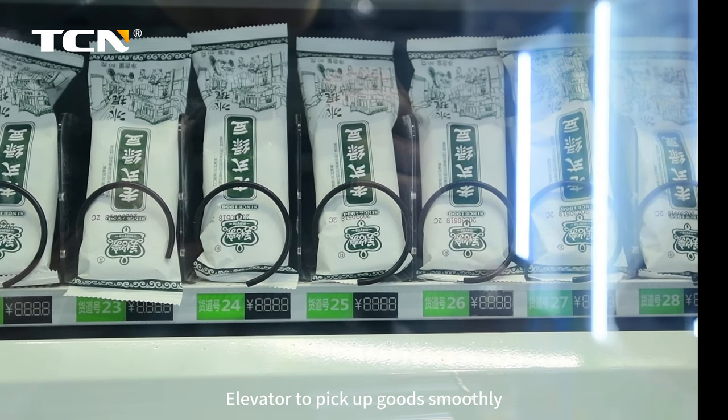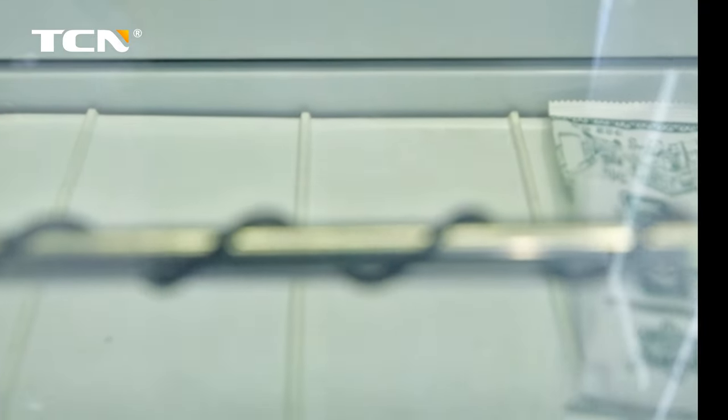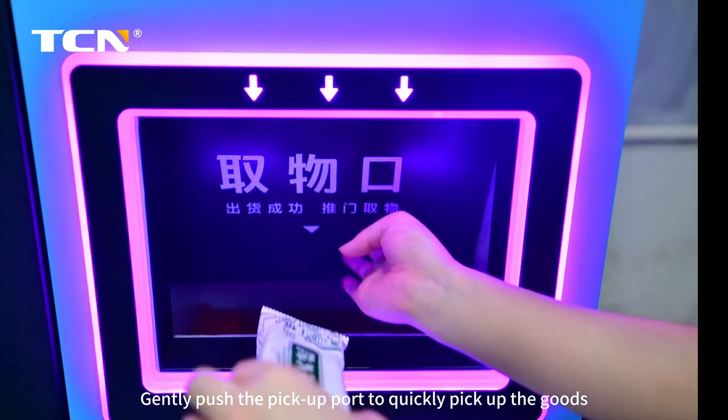Elevator to pick up goods smoothly. Gently push the pickup port to quickly pick up the goods.